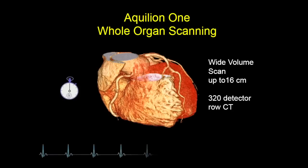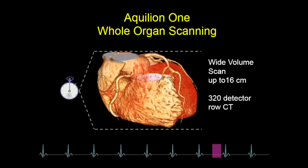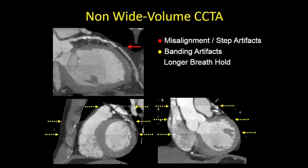As you know, with the Aquilion ONE technology, you can image the whole heart or a whole organ at one time, due to the wide detector technology. In essence, we can image the heart within one heartbeat. If you don't have a wide volume scanner, you will have misalignment or stair-step artifacts.